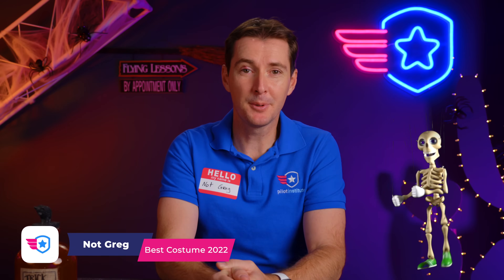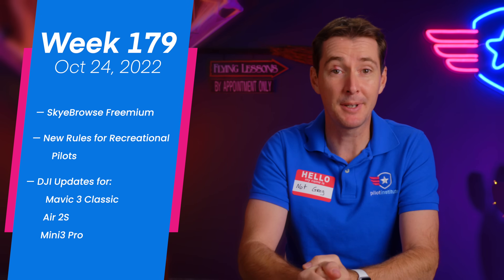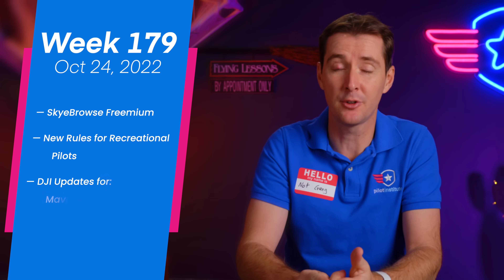Welcome to your weekly UAS news update, Halloween edition. We have three stories for you this week: Skybrowse's freemium, new upcoming rules for recreational pilots, and a DJI update for the Mavic 3 Classic, the Air 2S, and the Mini 3 Pro. Let's get to it.